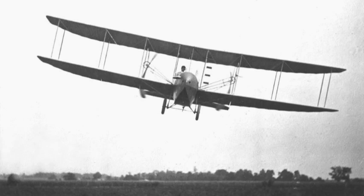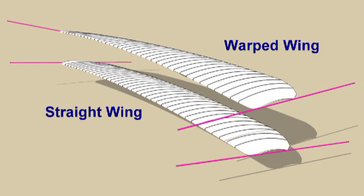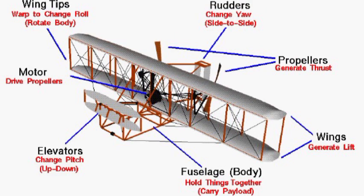During the 1901 glider tests, the Wright Brothers discovered that wing warping created unequal drag on the two wings. The key to solving the control problem was the addition of a rudder to the glider design in 1902. They developed a direct linkage between the rudder and the warping system. With the success of this system design, the Wrights were ready to move on to a powered aircraft.